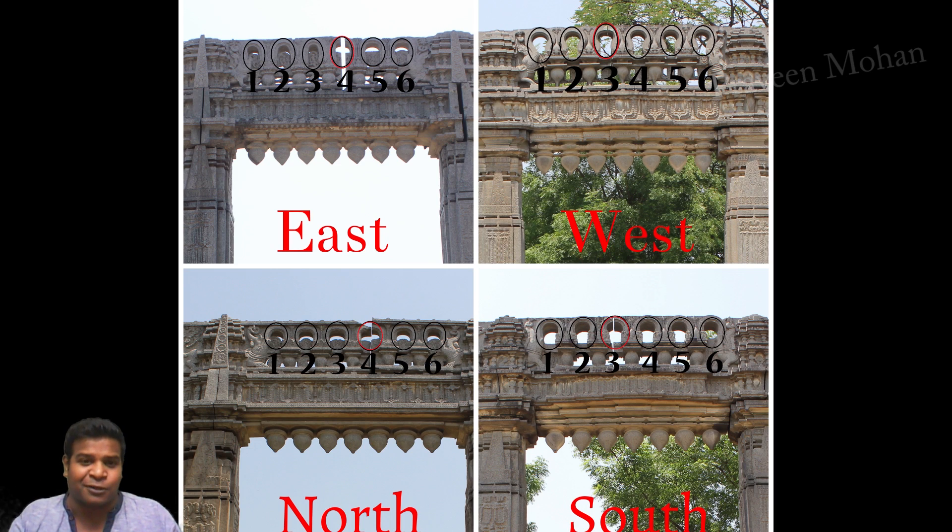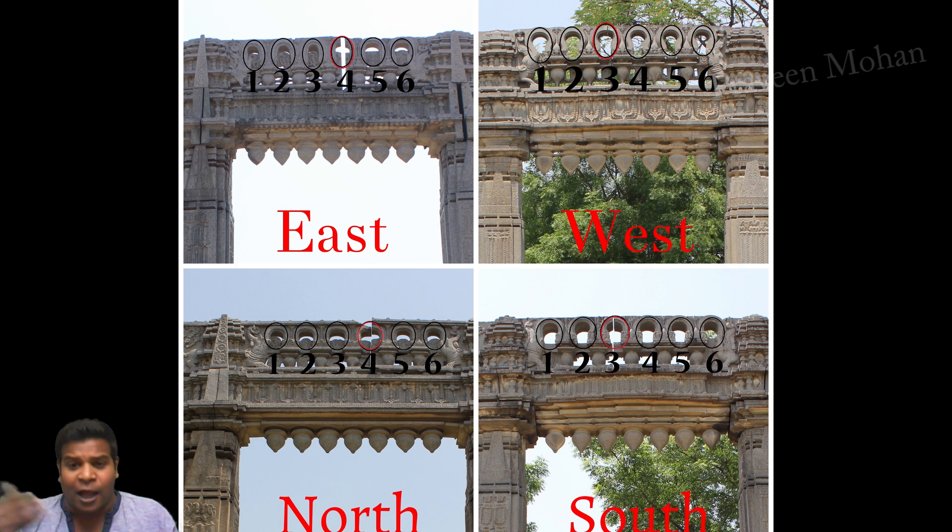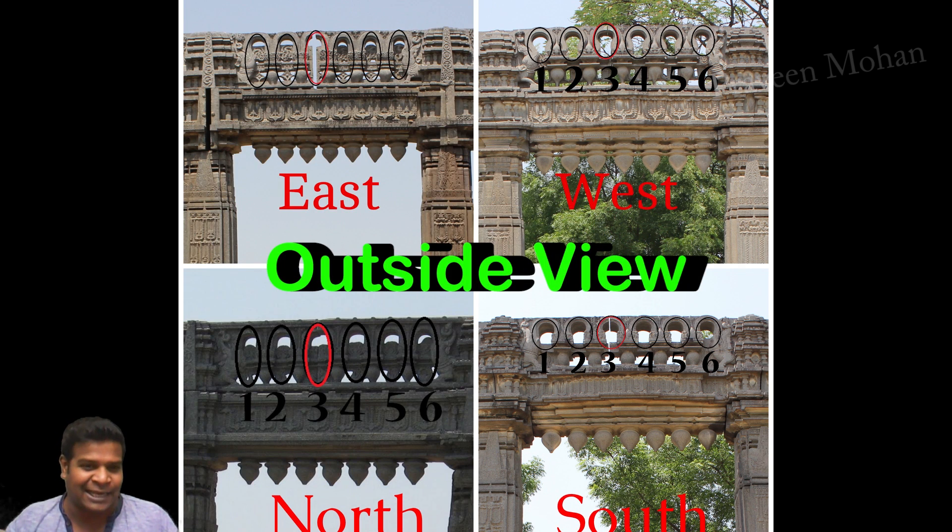The entire confusion of these slots appearing at the 3rd or 4th keyhole occurs because we are looking at it from the human point of view, standing in the center of this massive site.